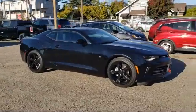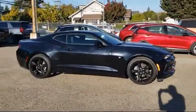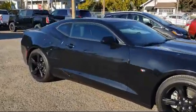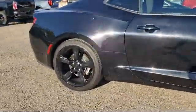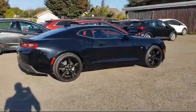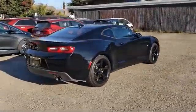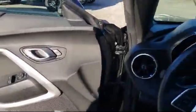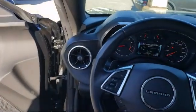It comes equipped with Keyless Entry, Rearview Camera, Alloy Wheels, Sirius XM Satellite Radio, Steering Wheel Controls, Bose Premium Audio System, Technology Package, Tire Pressure Monitoring System, Air Conditioning, and has less than 20,000 miles on the odometer.